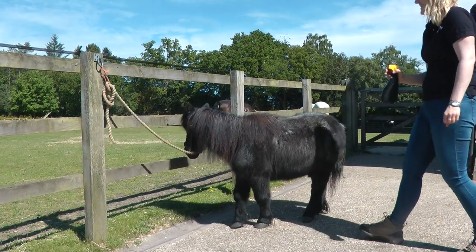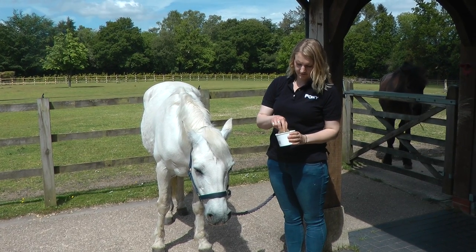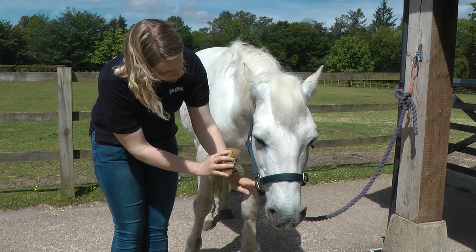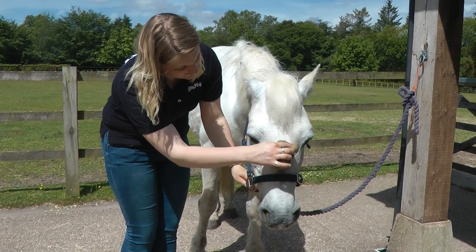But watch out — some ponies might not be too keen on fly spray, so you could try a wipe-on fly cream or gel. These are also ideal for use on your pony's face, but avoid his eyes and sensitive muzzle. Apply a small dab of cream to a cloth and gently rub onto your pony's face.